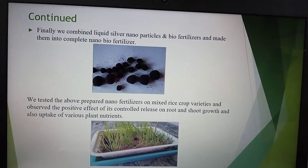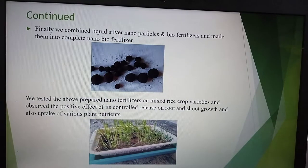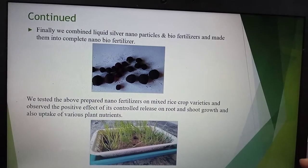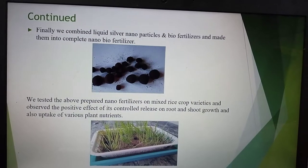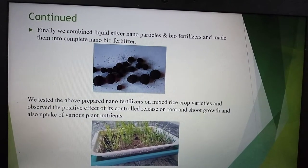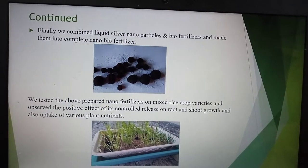Synthesis of silver nanoparticles by biological method was completed, and this liquid formulation was added to the powdered form of bio-fertilizer to make a complete nano bio-fertilizer. The prepared nano fertilizers were tested on rice crop varieties and potato plants, and their controlled release on root and shoot growth was observed.